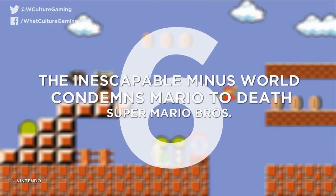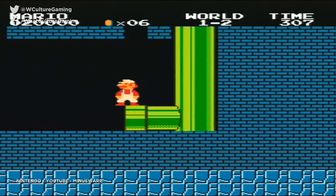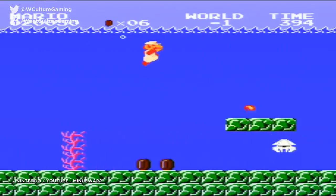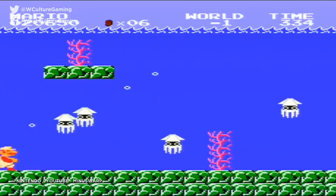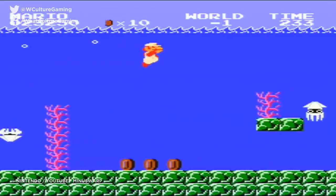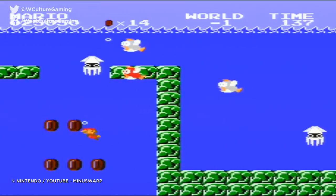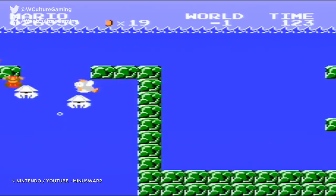Number 6: the inescapable Minus World condemns Mario to death. Super Mario Bros. The original Super Mario Bros. contains a secret Minus World which can be reached by executing some tricky movements at the end of World 1-2. This will take players to World Minus 1, which has the exact same layout as the underwater level World 7-2. The kicker? It's impossible for players to beat the level due to a glitched final pipe, which simply sends Mario back to the start of the level. As such, players are forced to repeat an endless loop until they either succumb to enemy attacks or run out of time, making a game over literally inevitable.